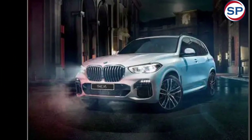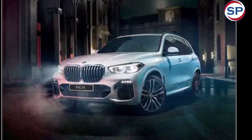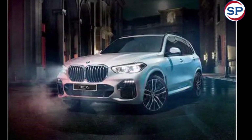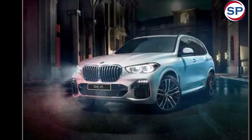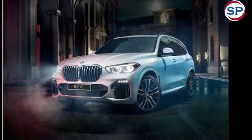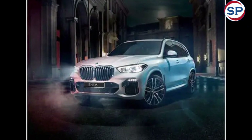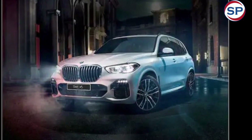The diesel can do 0-100 km/h in just 6.1 seconds. The BMW X5 facelift is priced at Rs. 93.90 lakh for the xDrive 40i X-Line variant, Rs. 95.90 lakh for the xDrive 30d X-Line variant, Rs. 1.05 crore for the xDrive 40i M Sport, and Rs. 1.07 crore for the xDrive 30d M Sport.